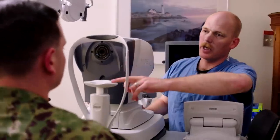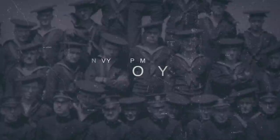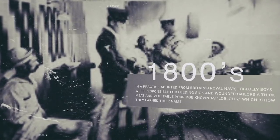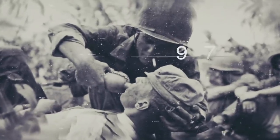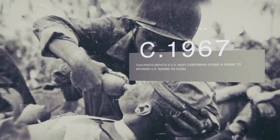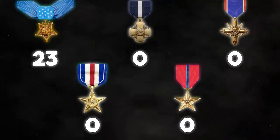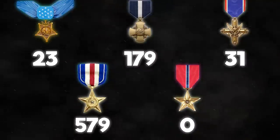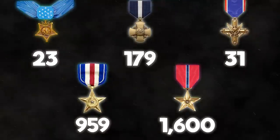Before we get into what exactly corpsmen do, we're going to give you a quick snapshot of their history. Corpsmen can trace their lineage back to the Loblolly Boys of the 1800s, who would assist surgeons by giving porridge to the sick and injured. Their responsibilities would later grow, and the Navy established the Hospital Corps in 1898, giving enlisted sailors formal medical training. During more than 120 years of service, corpsmen have received 23 Medals of Honor, 179 Navy Crosses, 31 Distinguished Service Crosses, 959 Silver Stars, and 1,600 Bronze Stars. They are the most decorated rate in the United States Navy.